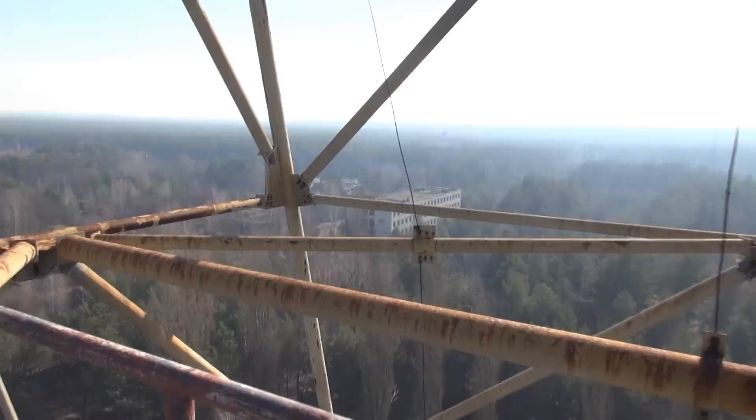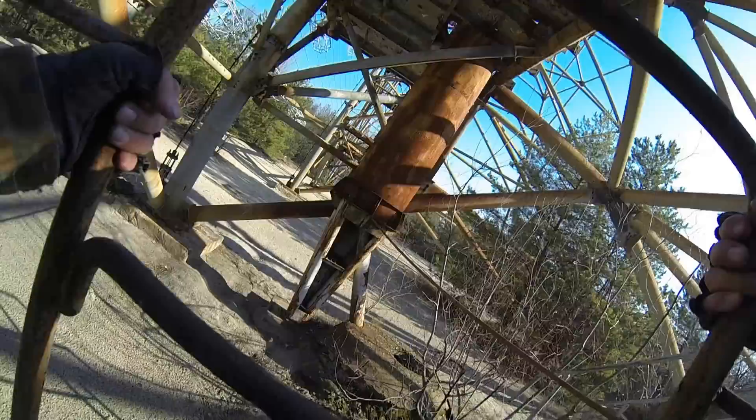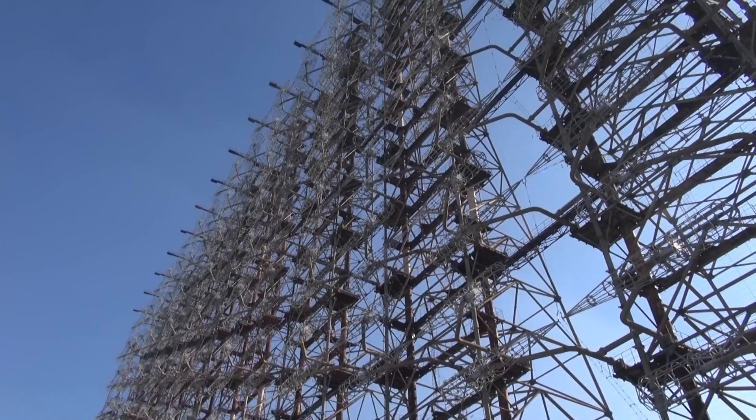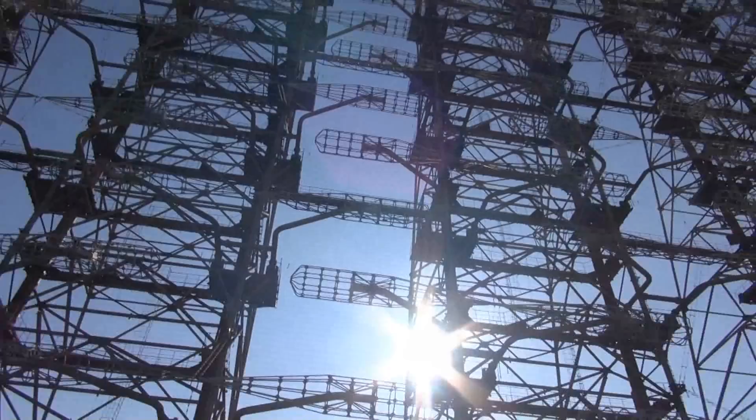Technically it's entirely illegal to climb on the Duga, so I guess I'll just have to come back. It's weird how this always happens — every time the zone gives me something that I can't complete, that I need to come back for. It's getting strange by now. But at least I was far above tree level, so I got a good view of everything, and so did you.